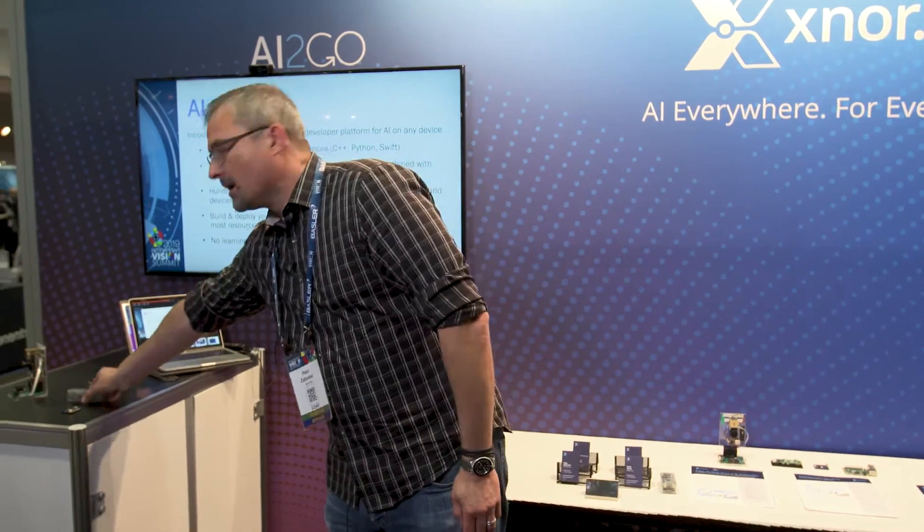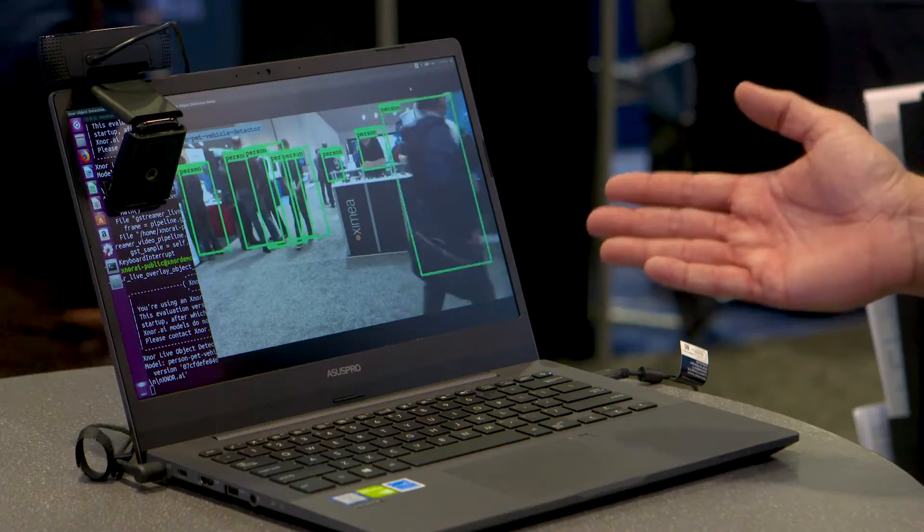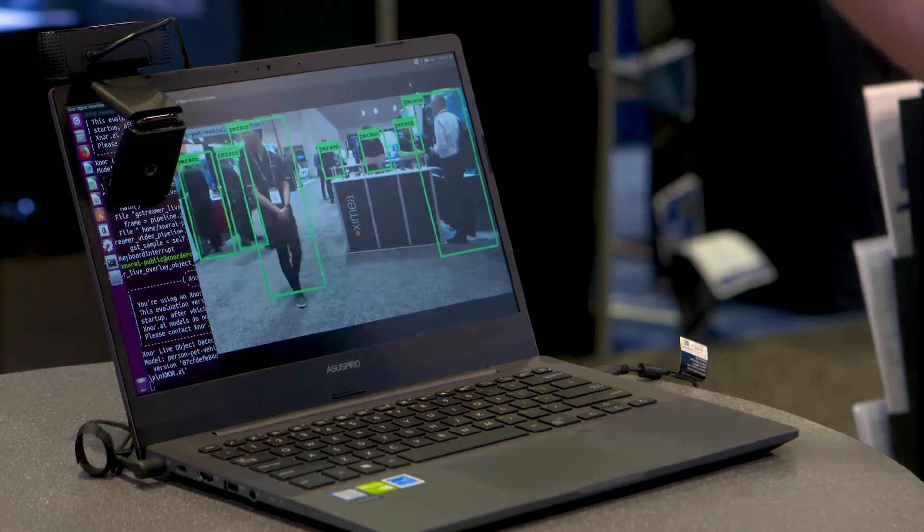Xnor is a company that specializes in highly optimized deep learning models and deep learning model software that can run on the most constrained devices on the edge out there. For example, this is a Raspberry Pi Zero running one of Xnor's optimized models doing person detection DNN at 8 frames a second, something you normally wouldn't expect to see on a 50 cent CPU.